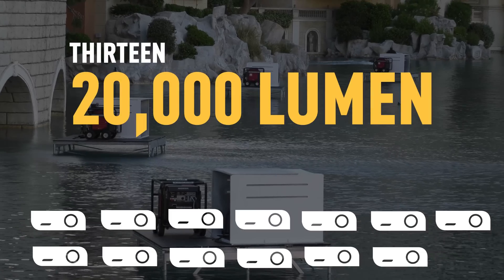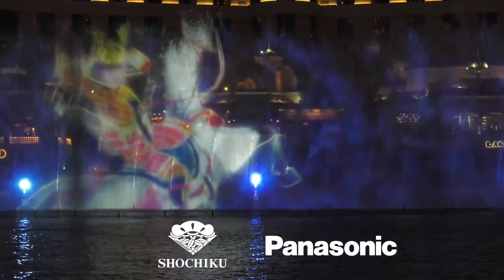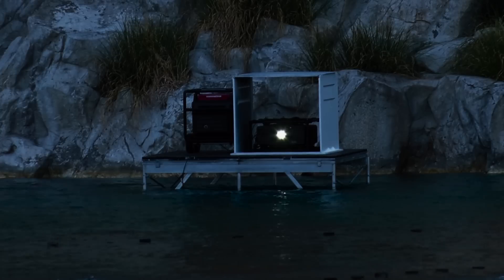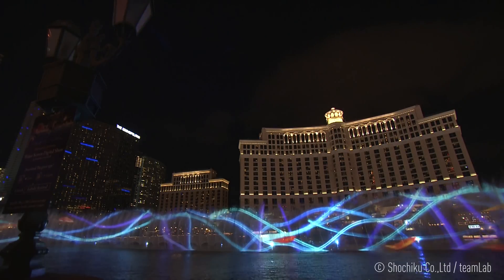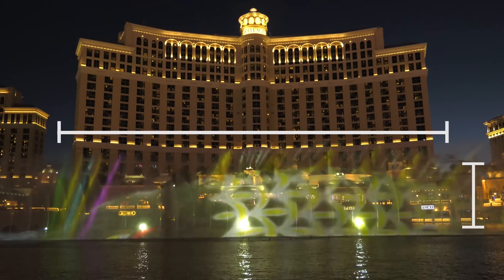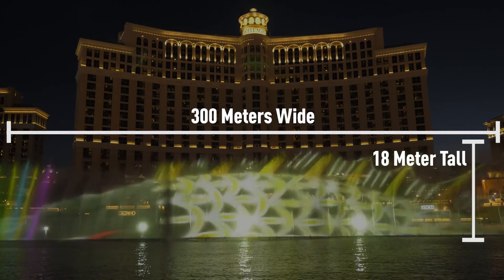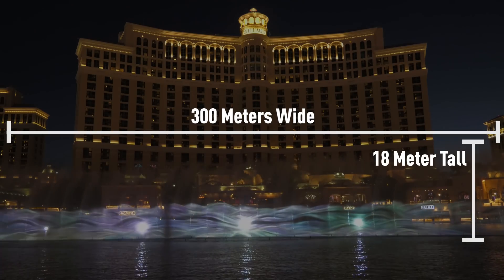13 20,000-lumen projectors were outfitted all around the Bellagio fountains. Xochiku partnered with Panasonic because these projectors are the brightest, yet so small that they're ideal for unique environments like the Bellagio fountains. In fact, these are the same projectors that were used at the London Olympic Games, and the next-gen model will debut at the Rio Games later this summer.